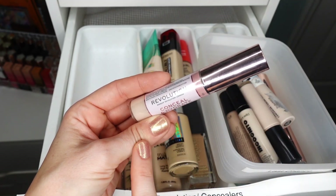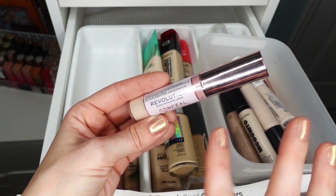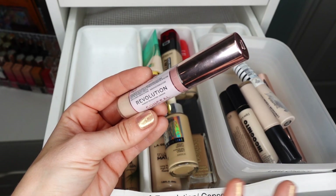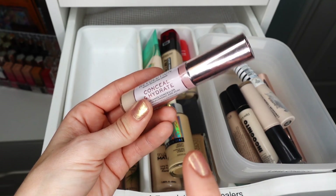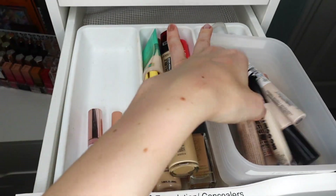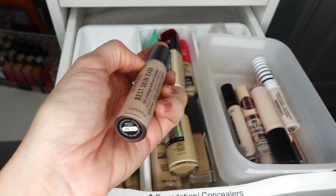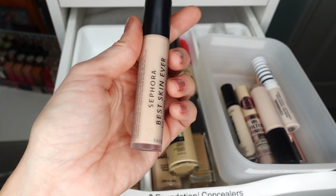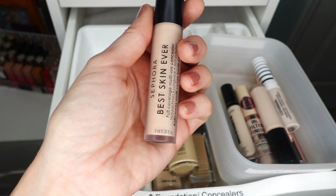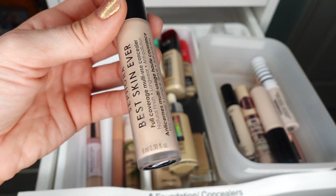I'm also going to be keeping this concealer — I really really like this. It's a really nice full coverage concealer that doesn't look heavy under my eyes and doesn't settle into my lines. I would need to set this with a powder regardless — I set all my cream complexion products. This is in the shade C3. I really like this concealer, I'm going to be keeping it. Next is the Sephora Best Skin Ever in shade 11.5P. I really enjoy this. It's a great shade that works both as a concealer and as a foundation — a really nice multi-use concealer. Great formula, definitely keeping.